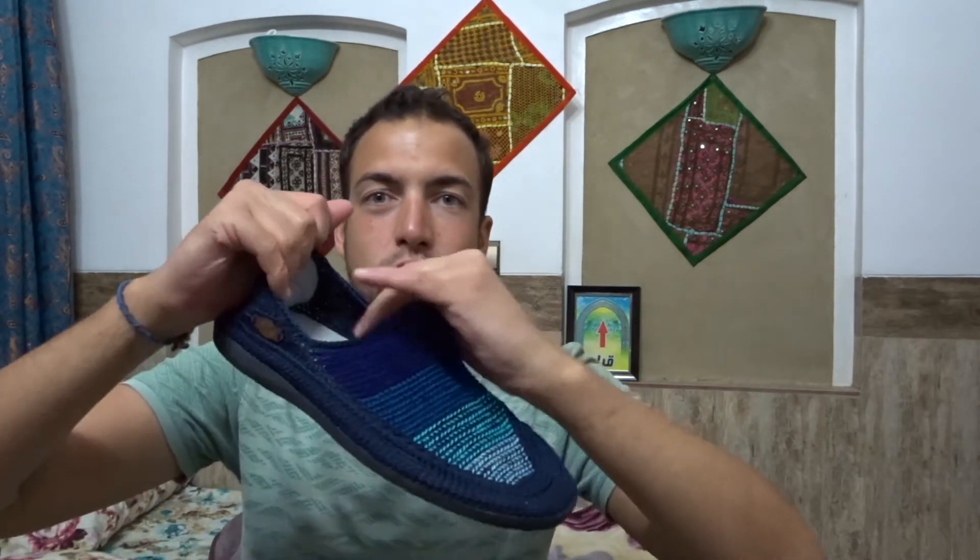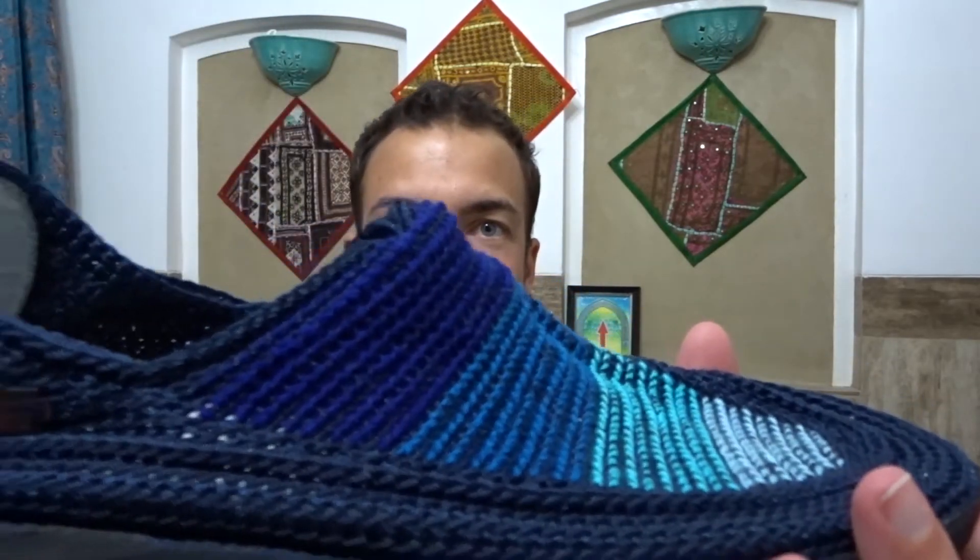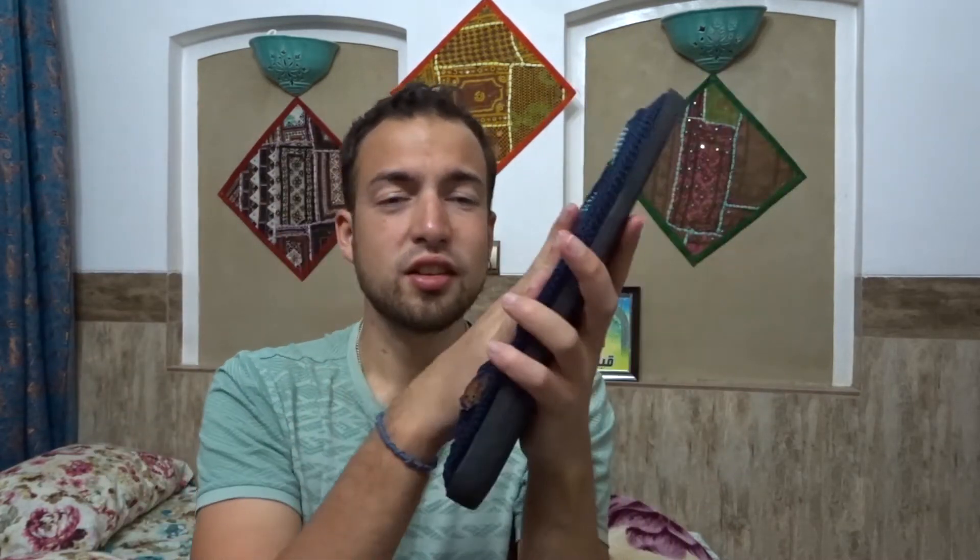I also bought some very nice shoes there — they're knitted shoes available in a lot of different colors. They're completely vegan and quite comfortable. The best thing is they're brilliant for traveling because you can just smoosh them together. These shoes are very traditional in Iran and you can find them in Tehran, Shiraz, and Yazd, and probably other cities too.